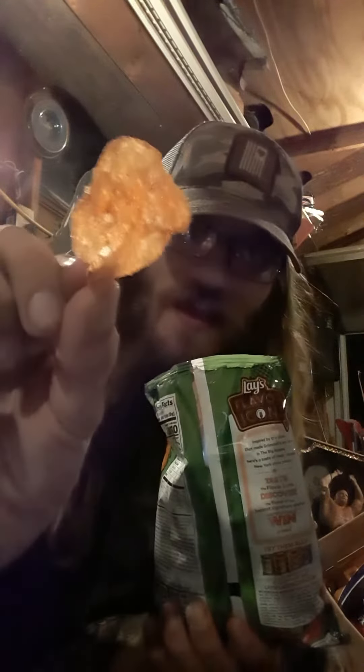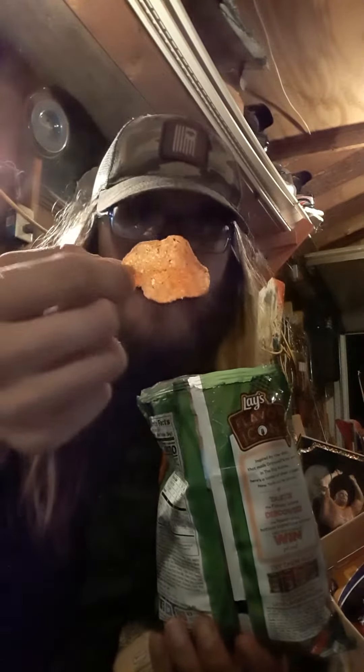Smells like a pizza right there, I'll tell you that much. This is what they look like. Hopefully it's better than that butter beer, or whatever the fuck that was — that was weird.